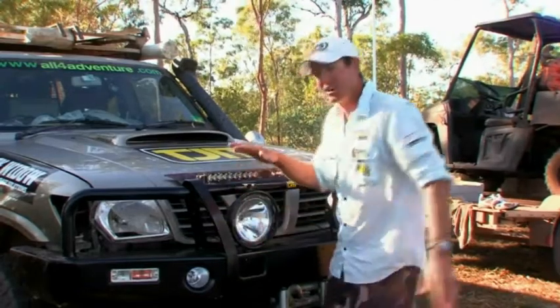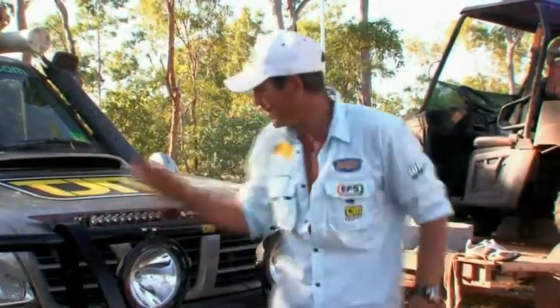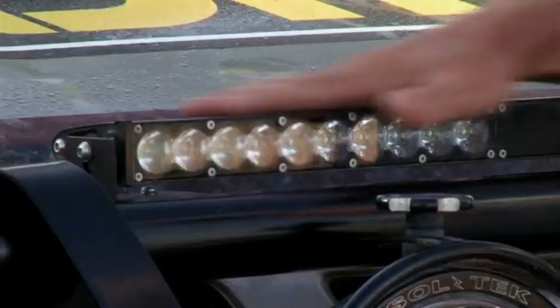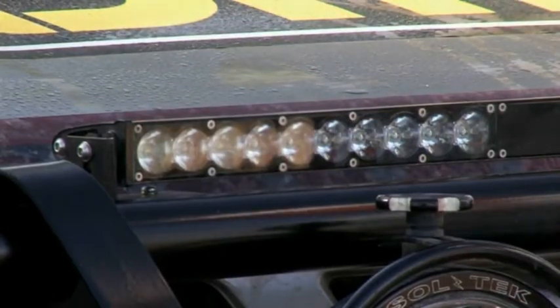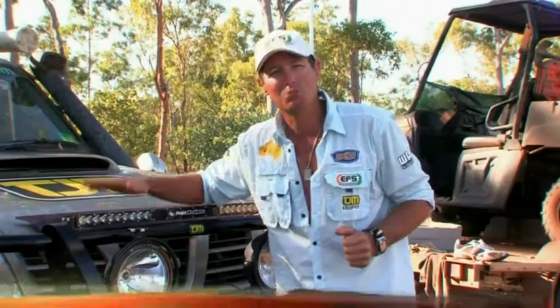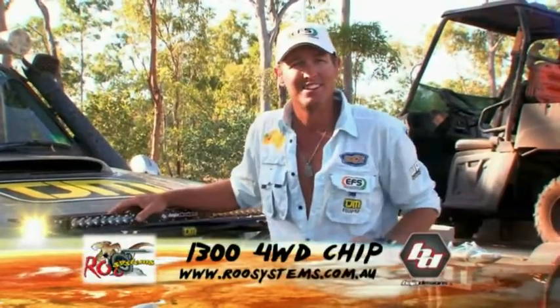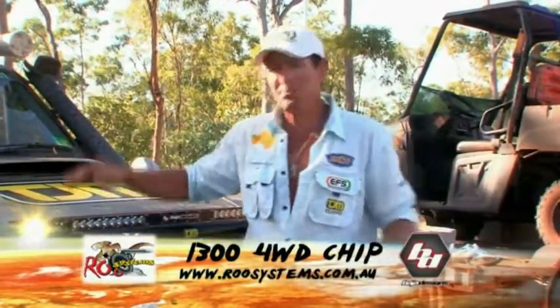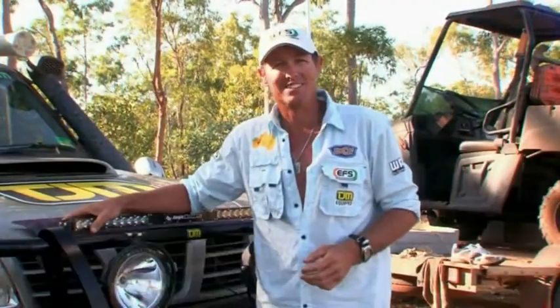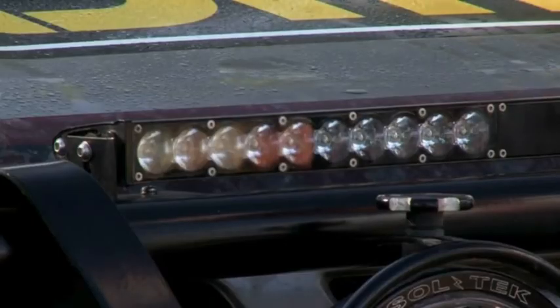These are an 8-inch set of HIDs. Above my HID spotties here is the light bar. I want to light up 50 yards in front of the truck and to the side — and that's what this thing does. It'll turn night into day. This is a 30-inch light bar made up of LED lights — light emitting diodes. This thing will run underwater, handle any corrugations you can throw at it, and it took a massive impact from a cow. So they're good tough lights. Coupled with a set of HIDs, my LED light bar does the job.